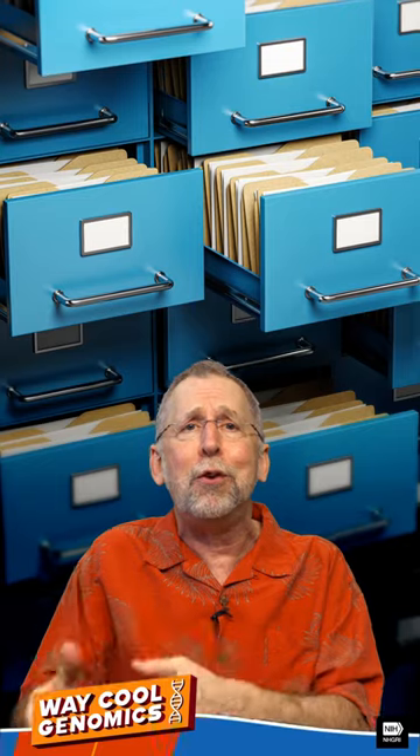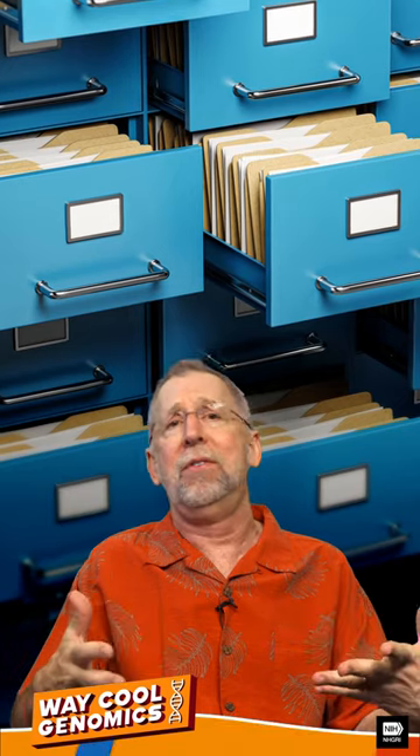This advance could be an absolute game changer for tracking and monitoring biodiversity. Many countries already have air quality monitoring stations, and many of them store their used filters for decades. eDNA is thought to be quite stable, just hanging out on those old filters, waiting for modern-day genomicists to sequence it.